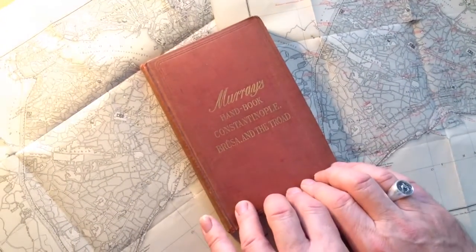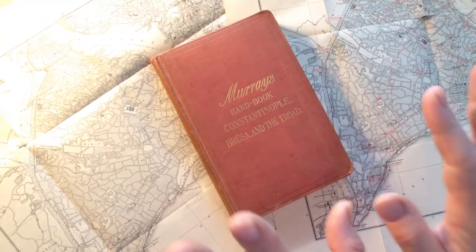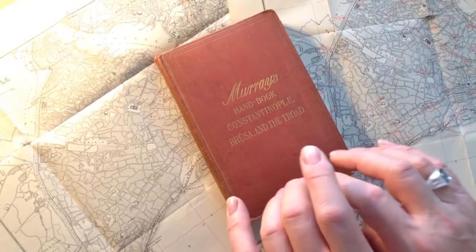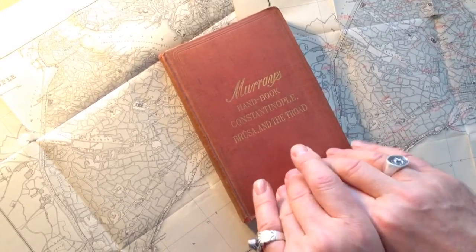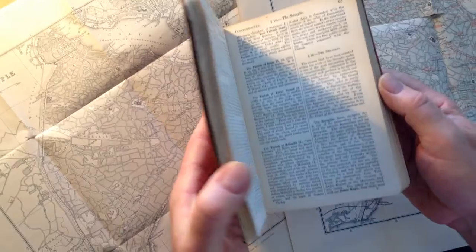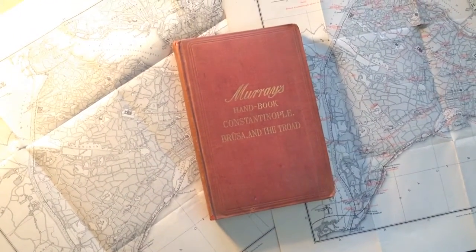This is a scarce and sought-after book. The cheapest copy I can find for sale on the internet is £45. Other copies in similar condition — and some without maps — are £69, £74, £84, £90, £112, £125, and £163 for this very collectible Constantinople guidebook of 1893–1899.